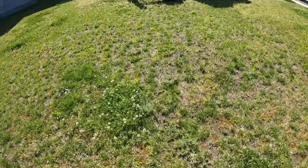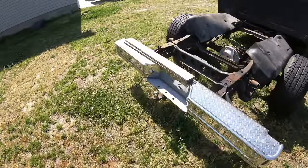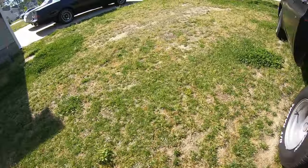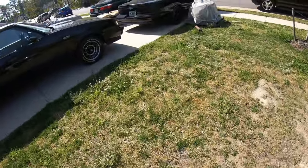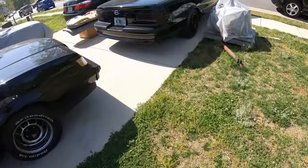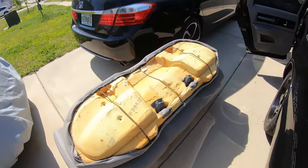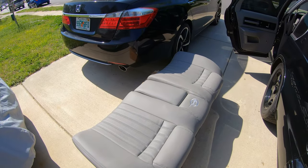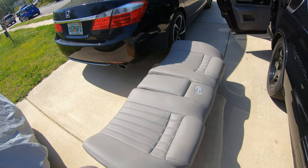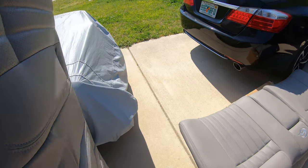Let me show you the rear seats now that I've pulled them out. I do have to pull up my center console and take all the other seats out. There is the back outside - you can see it's nice and clean.